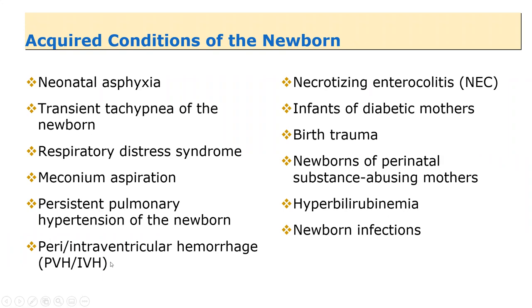NEC — necrotizing enterocolitis — is something that develops in the gut. It is basically the death of the gut and is kind of the scourge of prematurity. Certain things put you more at risk: premature delivery, infants of diabetic mothers. Infants of diabetic mothers need help to continue their development. There's also birth trauma — shoulder dystocia specifically, which we'll talk more about in a moment.